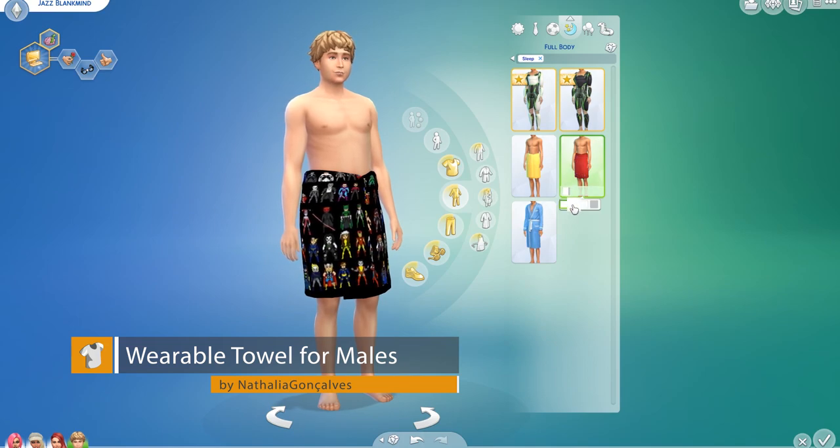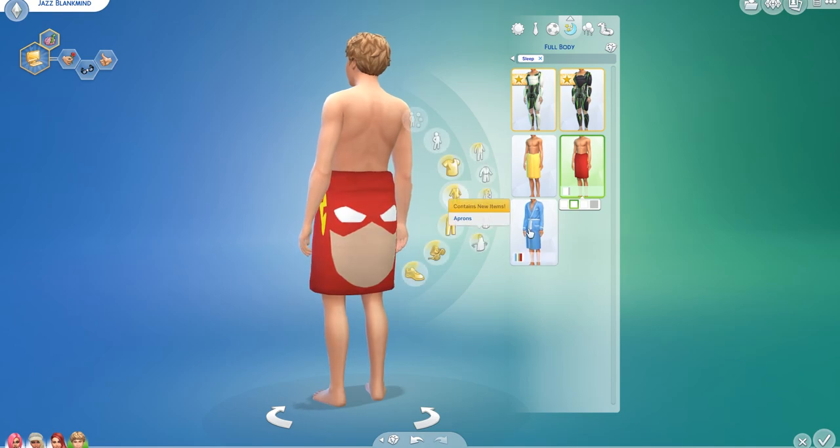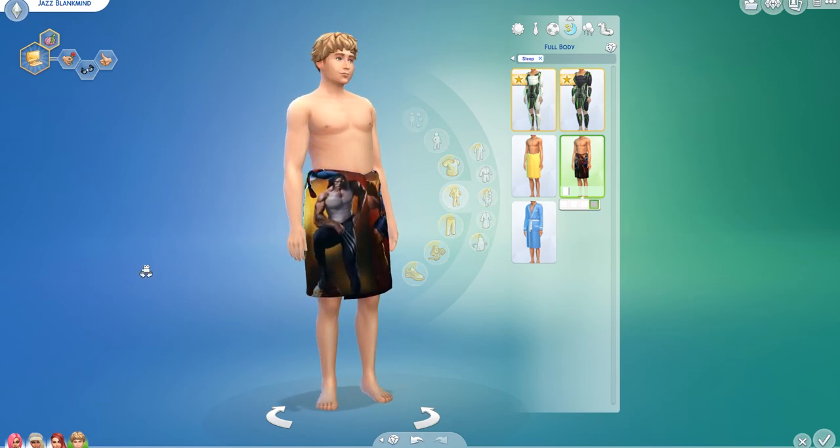Finally today we have the Wearable Towel for Males by Nathalia Goncalves. This adds four different towels with a comic theme — Flash, Batman, and Marvel themes. It's a nice idea and pretty sweet!